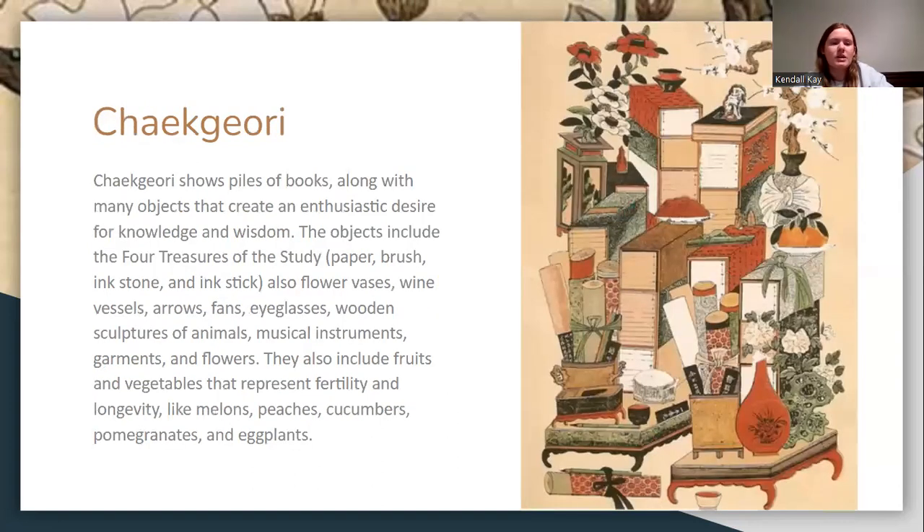The chik-gyori were paintings of piles of books used to create the desire for knowledge and wisdom. These objects included the four treasures of study: paper, brush, and inkstone, along with flower vases, arrows, eyeglasses, musical instruments, and garments. They also included fruits and vegetables, representing fertility and longevity.